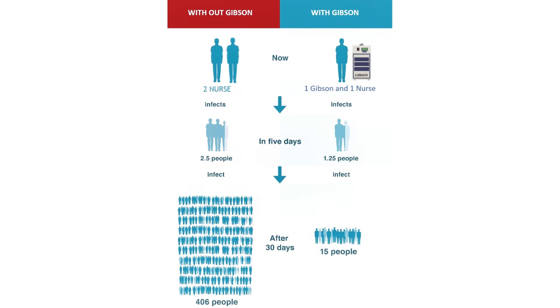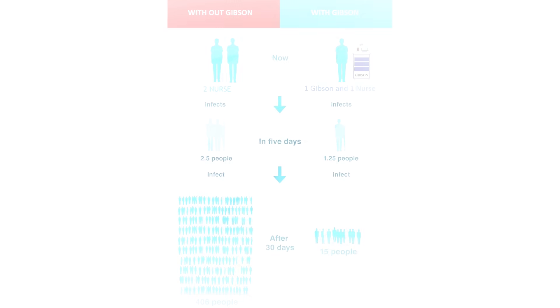The role of Gibson is to break the chain through which the virus spreads. In this image, we can see the mode through which the virus spreads from two nurses to about 406 people in about a month. Now we can see to what extent the spread can be minimized by the deployment of Gibson — it is seen that the spread has been minimized to about 15 people in a month.